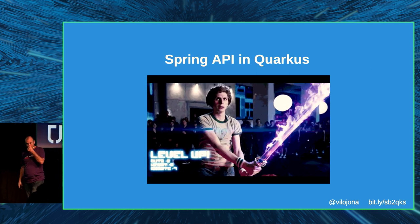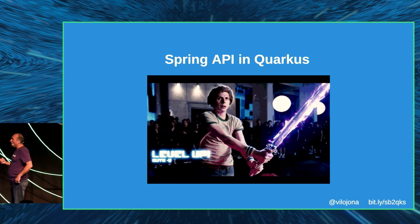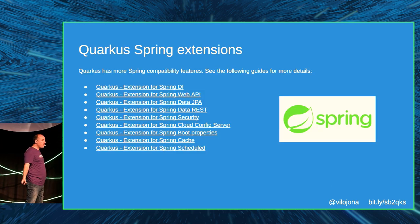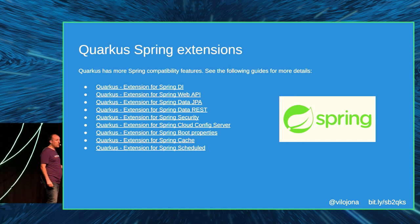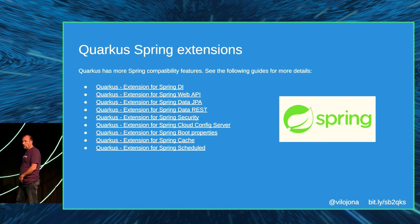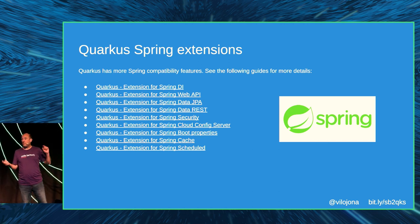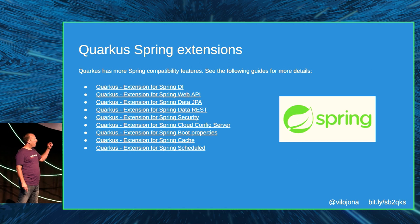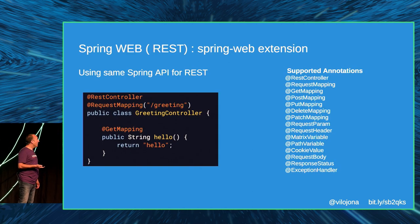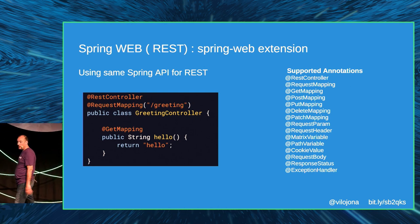Forget everything I said — it's not worth it. If you want to migrate from Spring Boot to Quarkus, just use the Spring extension. With the Spring extension, you don't need to touch anything in your code. Just use the Spring extension for the Spring API, for the web API, for data JPA, for security, for cloud — everything. It's a matter of changing the dependency, and the interfaces are the same but the implementations are from Quarkus.